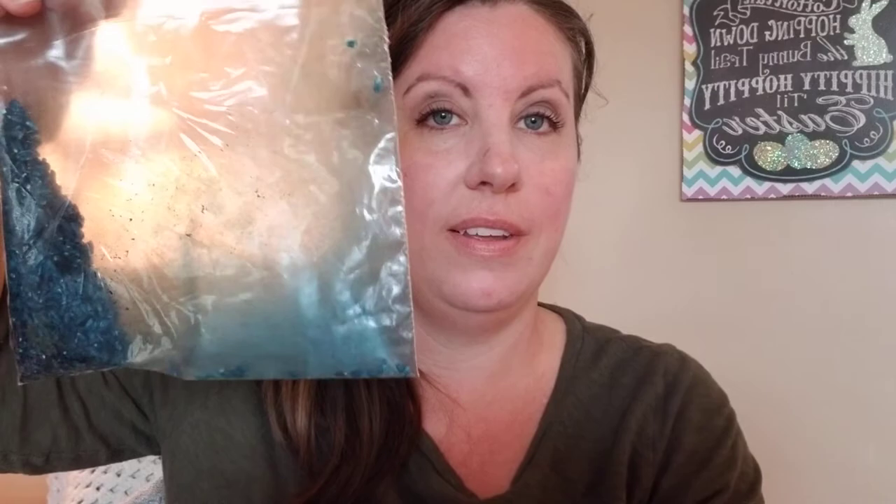Then you take your egg. Now I have a question for you — I have blue rice and a yellow egg. What color do you think our egg might turn? You drop your egg in, close up the bag, seal it up nice and tight, and shake it around. Let's open it up and pull the egg out. Look what happens to our egg — we turned it a little bit green. I have some green sparkles mixed in there.